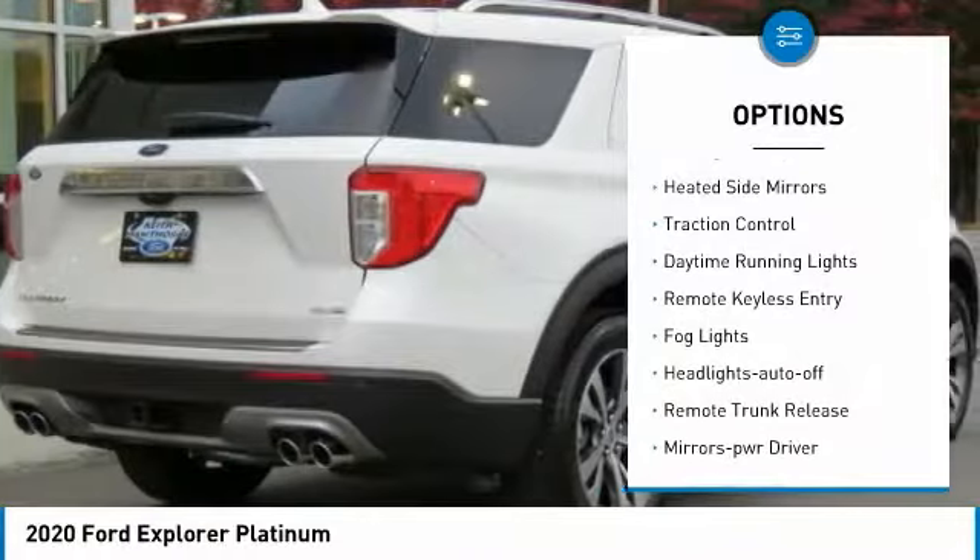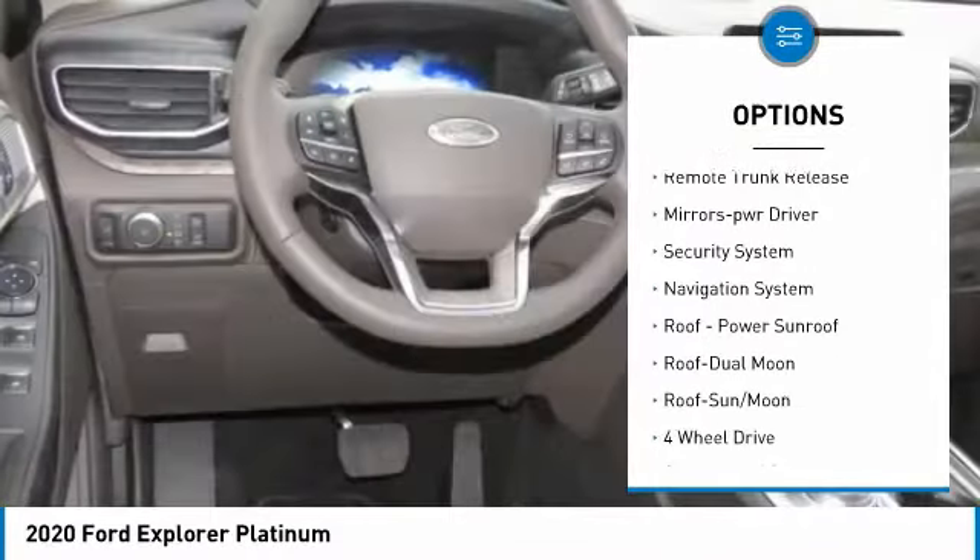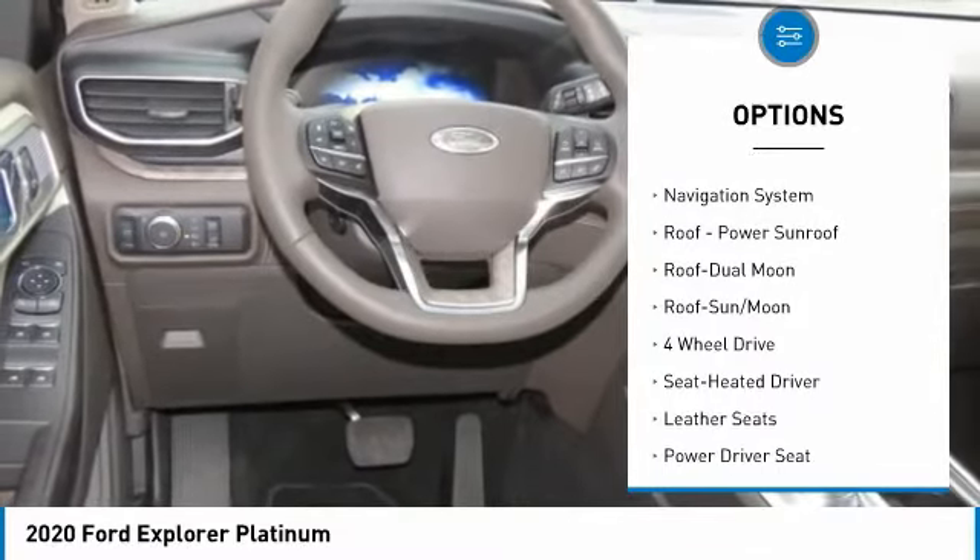Towing package, heated side mirrors, traction control, daytime running lights, remote keyless entry, fog lights, headlights auto off.